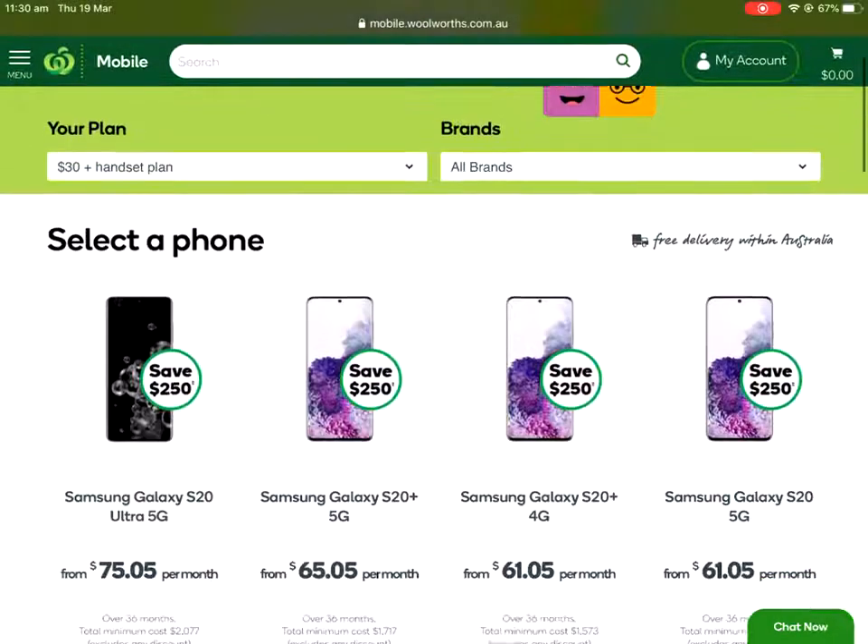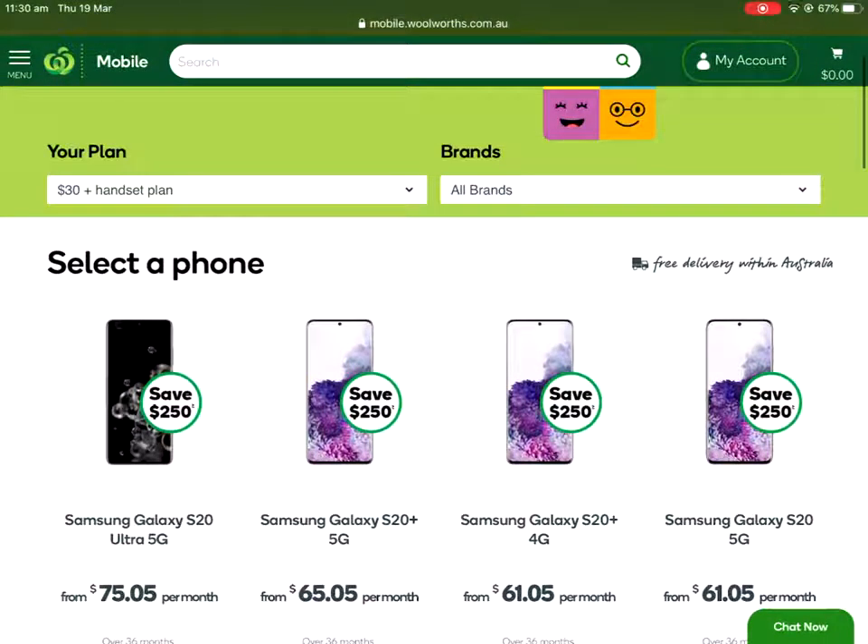We'll start with Woolworths again because, as I've mentioned before, they've got that excellent deal with the 10% off your grocery shopping at Woolies, so that pretty much trumps every other offer at the moment and it's still the best offer by a long way if you're in the market for a new phone. Someone in the comments of my last video pointed out that 36 months is a very long time to be locked into a contract, and I completely agree. But these phones these days are so good - anything from the S8 onwards are wonderful phones, and you're paying for a better camera and faster processor, but the S8 is a perfectly usable baseline phone.